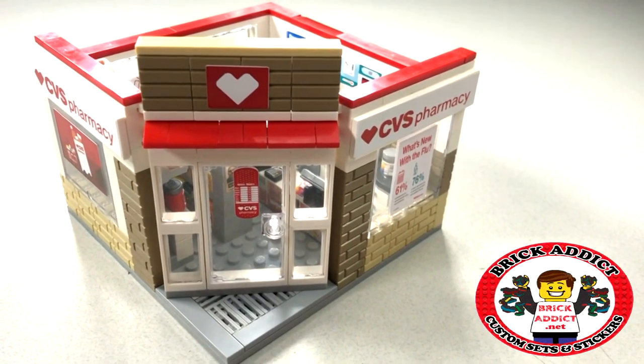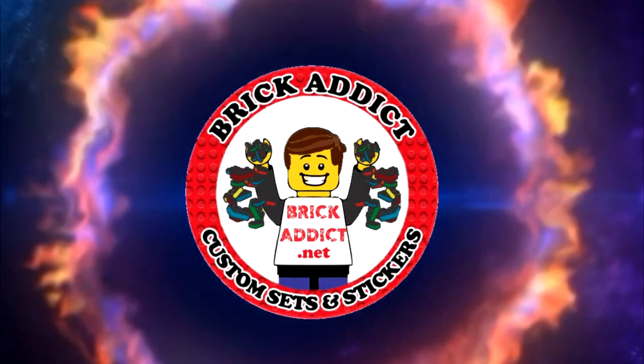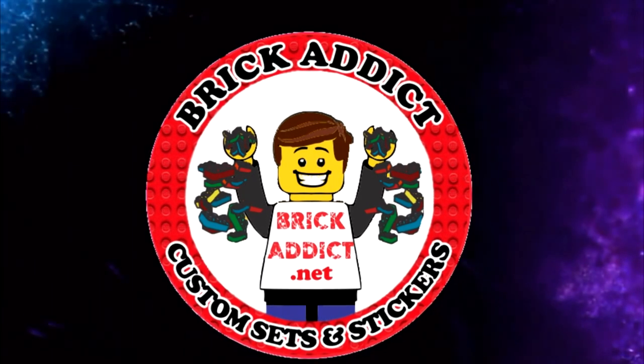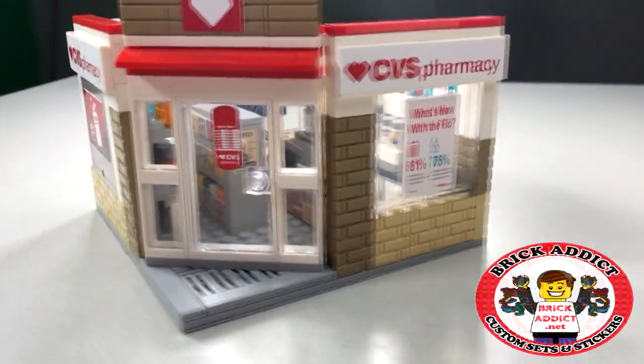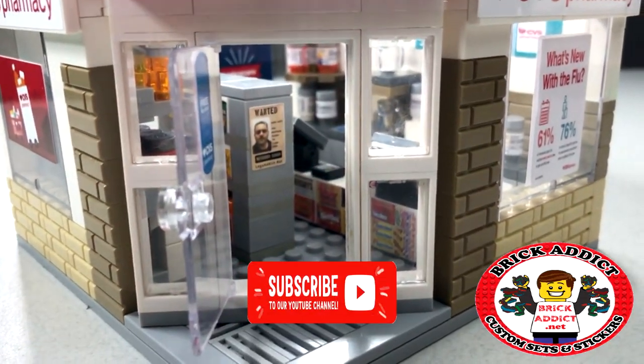Today we're going to take a look inside the brand new CVS Pharmacy — one of our proudest, one of our newest. Open the doors for an in-depth tour.